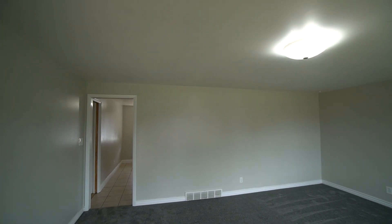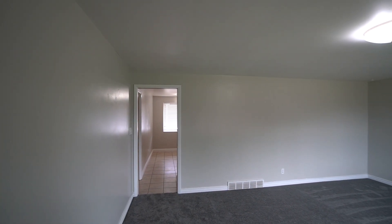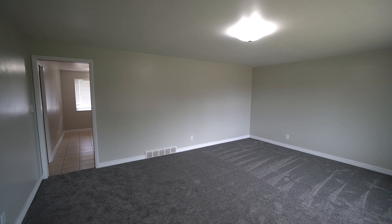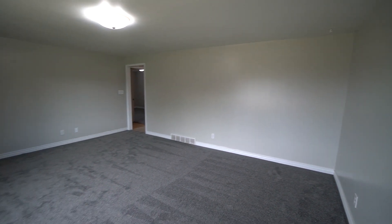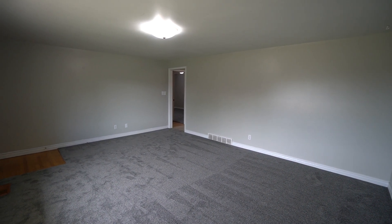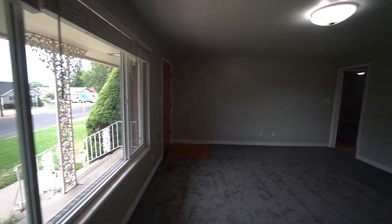As we come in, you have a nice storm door in the front and a wooden door. Here we have the front living room — a really nice spacious front living room. Brand new carpet in this front living room as of this year, 2022. There's a nice large window in here equipped with two-inch blinds.